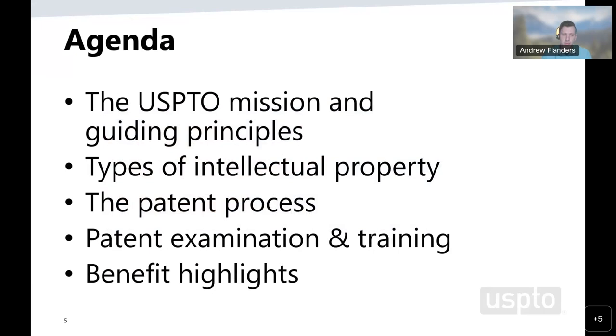Next we'll discuss the various types of intellectual property law that may be afforded protection under US law. Following that, we'll be going over the patent process in general, explaining some of the background of what a patent is, as well as features and aspects of the current process. Next, we're going to talk about patent examination and training, discussing responsibilities assigned to patent examiners, their day-to-day tasks, training they receive, and generally what to expect from the position. And last, we'll highlight some of the benefits of working for the USPTO.